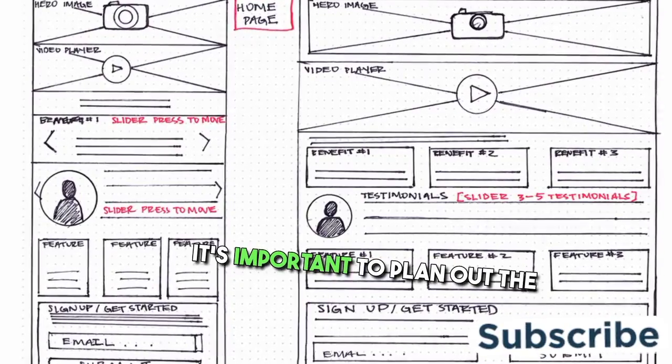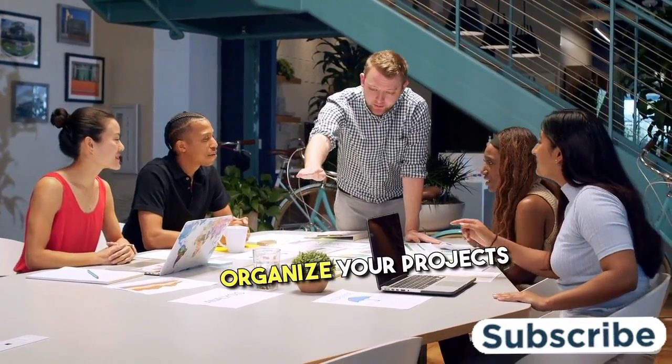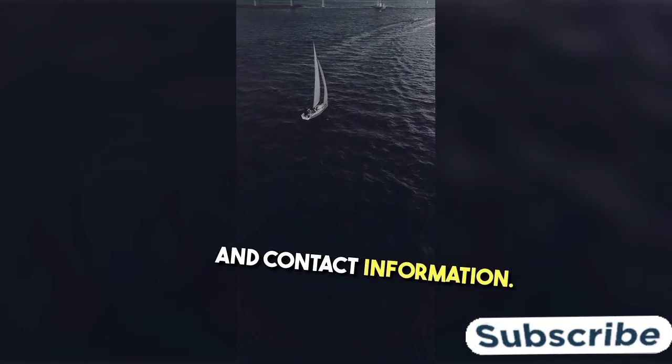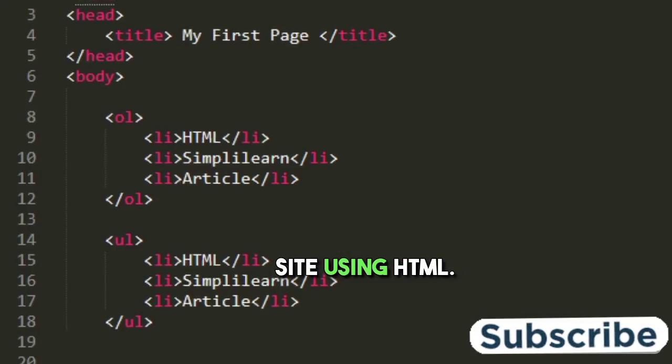To get started, it's important to plan out the structure and design of your portfolio website. Think about how you want to organize your projects and information. Consider creating separate pages for your About Me section, resume, projects, and contact information. Once you have a clear idea of the layout, you can begin coding your site using HTML.